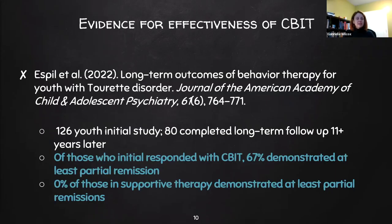A study published this year looking at the long-term outcomes of CBIT had some really positive findings. The initial study had 126 youth, and at the 11-year follow-up they still had 80 participants. They found that those who initially responded to CBIT, 67% of them still demonstrated at least partial remission of their ticks. However, those who received supportive therapy instead — none of them demonstrated even partial remission. A very significant difference in how effective CBIT is even 11 years later, giving clients tools they can use to manage their lives more effectively.